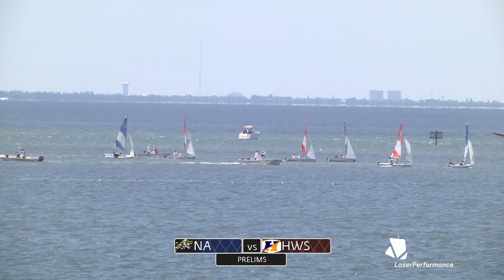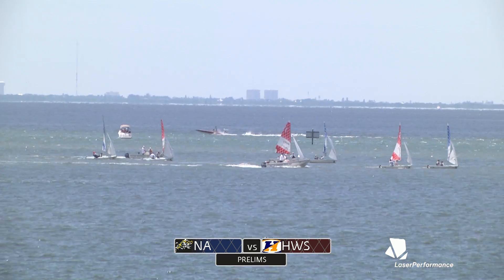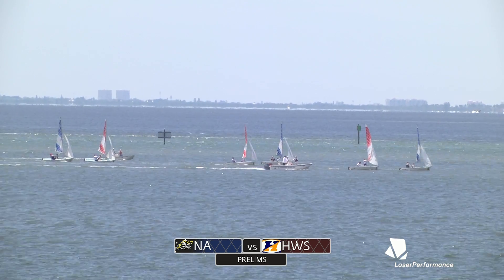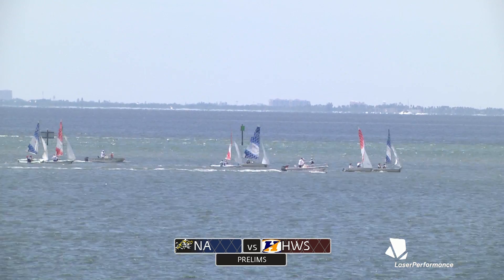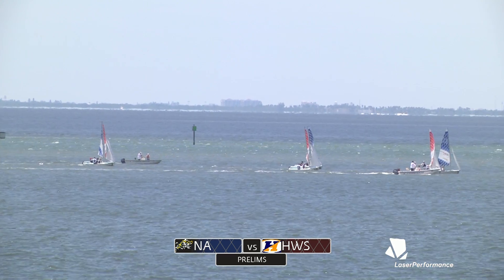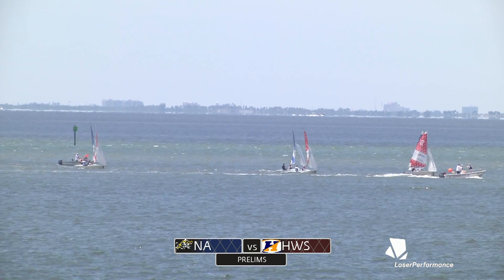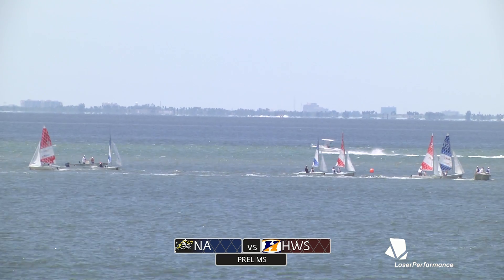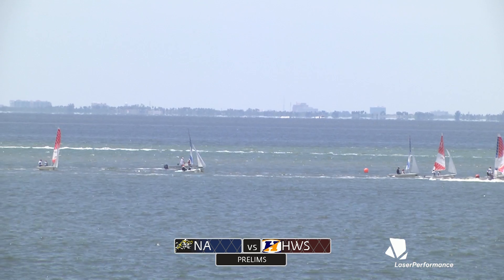The orange and green boats that just went by would be Hawaii versus Roger Williams — Hawaii in orange, Roger Williams in green, on their first beat. But I think we can stick with this red and blue race between Navy and Hobart. Navy in blue, Hobart in red. Looks like Navy has now snuck into the one.